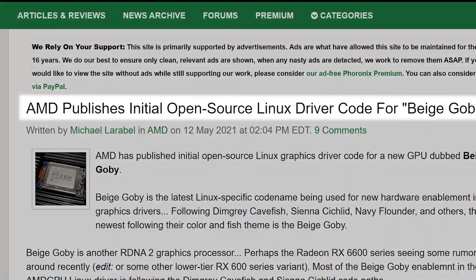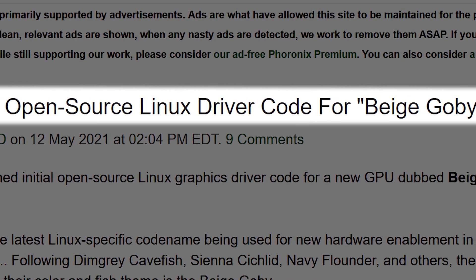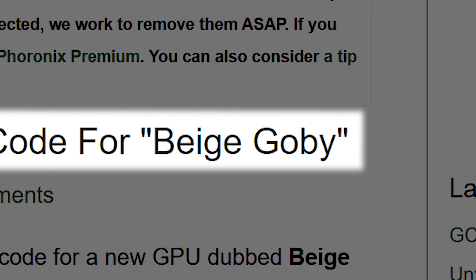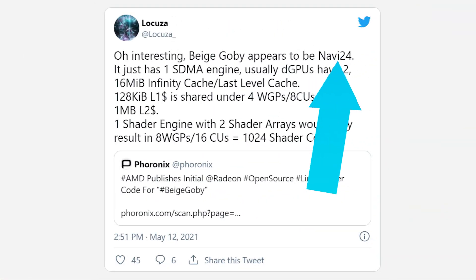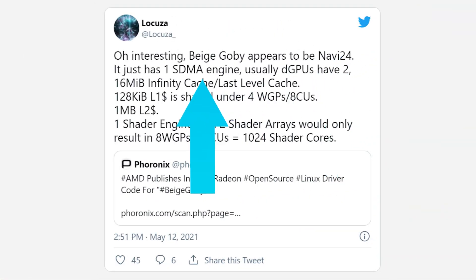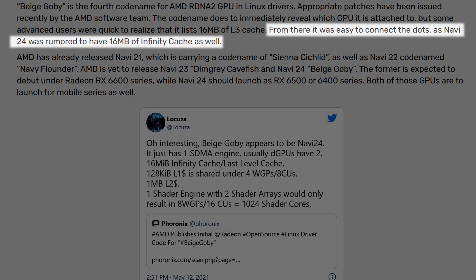It's news time, and first up for today, AMD published a new update to their Linux driver with information on a new codename called Beige Gobi. What's interesting is that one user figured out that it's likely Navi24, because it has 16 megabytes of infinity cache, which is what the leaks suggested Navi24 would have.